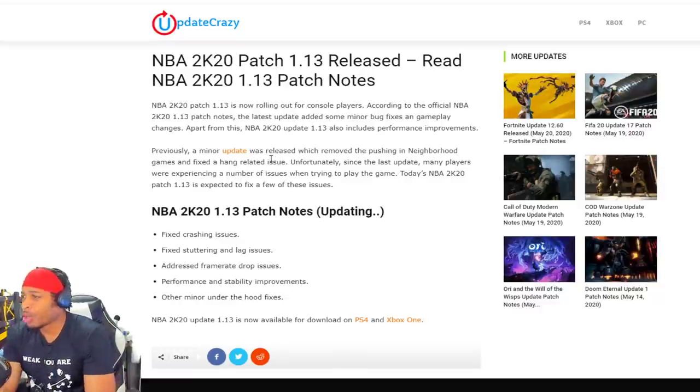NBA 2K20 patch 1.13 is now rolling out on console for console players, according to official NBA 2K20 1.13 patch notes. The latest update added some major bug fixes and gameplay changes. Apart from NBA 2K20 update 1.13, it also included performance improvements.